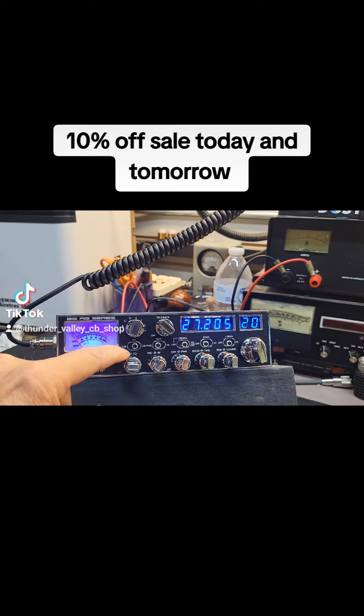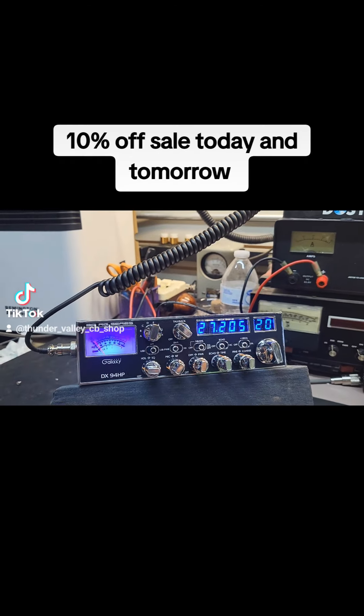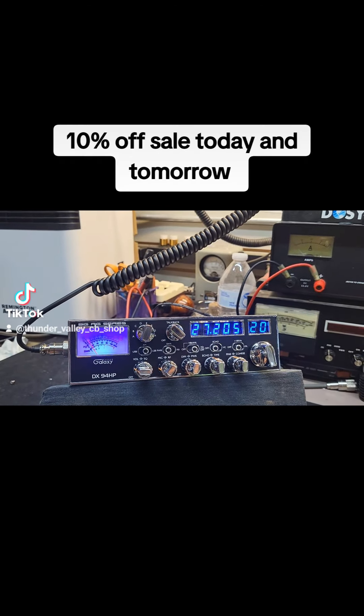These are nice radios. They have all the starlet background so you can see everything and read everything at nighttime.